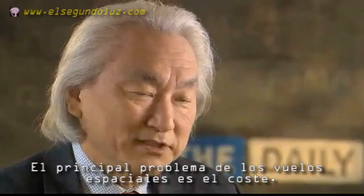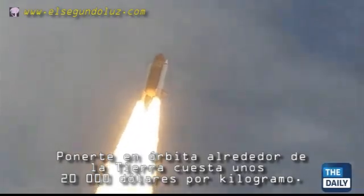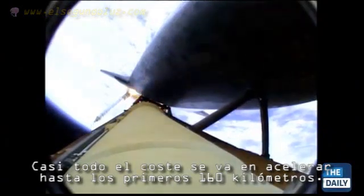The main problem with space travel is cost. To put you in orbit around the planet Earth costs about $10,000 a pound. Once you're outside the first hundred miles, you coast — all the way out to Pluto.